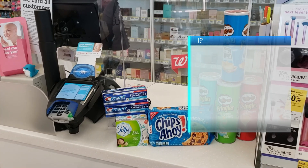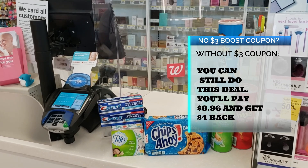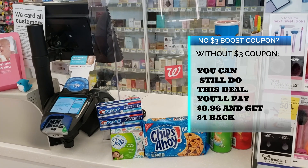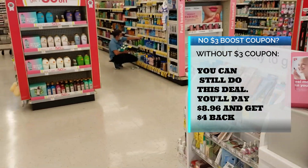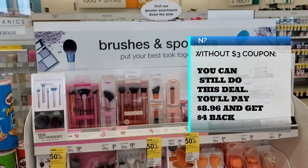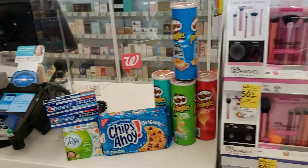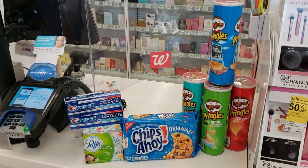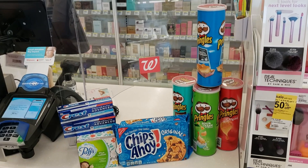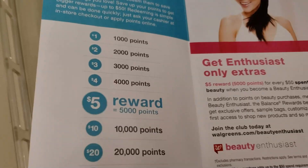Even if you don't have that three-dollars-back points coupon, you will pay $8.96 plus tax and still get at least four dollars back. You can turn around and use that four dollars immediately on whatever you want in the store — the only restrictions are things like postage stamps and cigarettes. So go ahead and do this deal with or without that points coupon. I got seven dollars to spend, so let's go spend it.